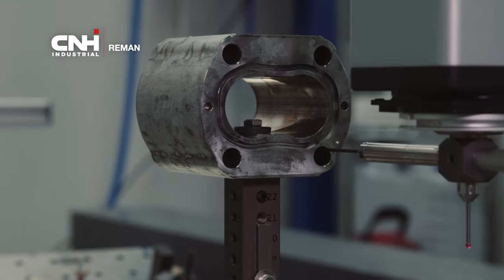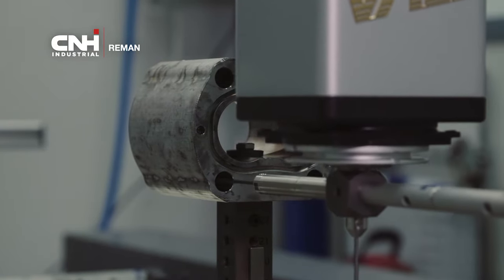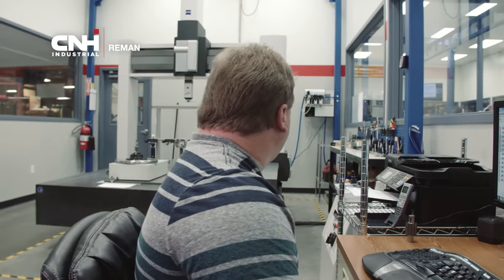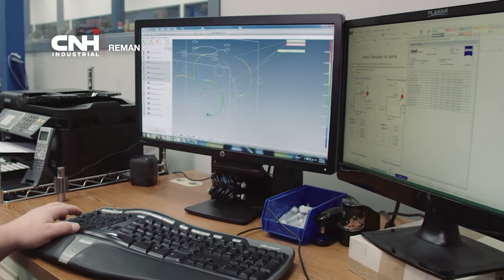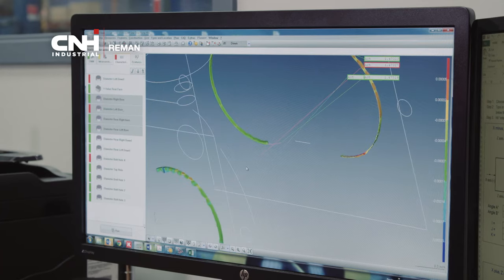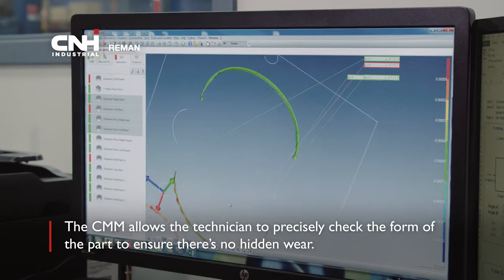The temperature is held at 70 degrees with less than 50% humidity to keep the parts at a stable temperature and ensure consistency. Our best-in-class CMM machine goes above and beyond standard gauging by measuring different sizes and shapes. This allows it to capture the spherical end of a hydraulic piston, a feat nearly impossible with standard-style gauging. CMM is guaranteed to a repeatability of 0.18 microns, much smaller than the width of a human hair, allowing it to precisely check the form of the part to ensure there's no hidden wear.